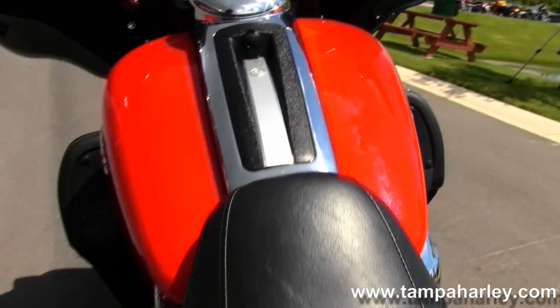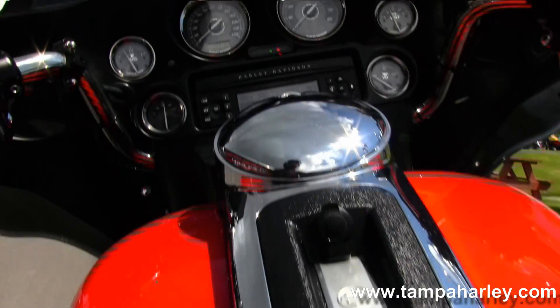We move up to the very comfortable 2-up seat and the large 6-gallon fuel tank with chrome and black tank trim.